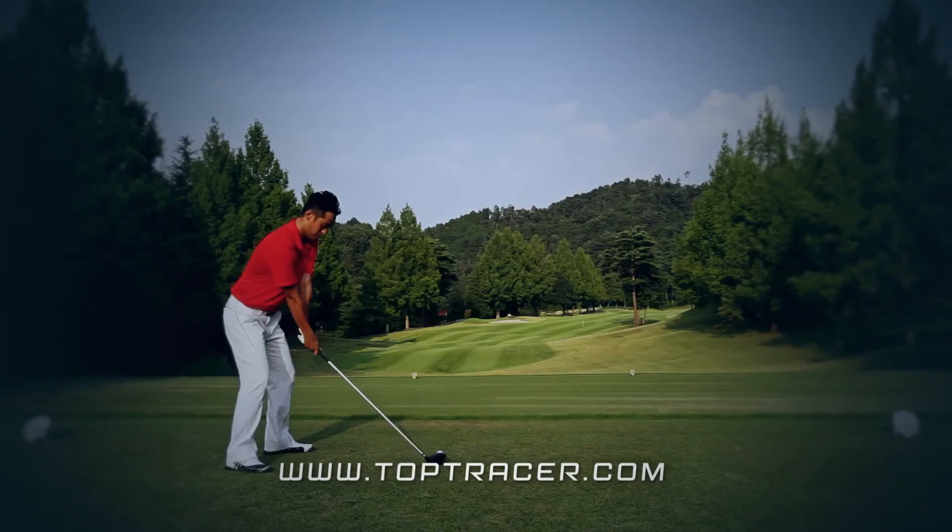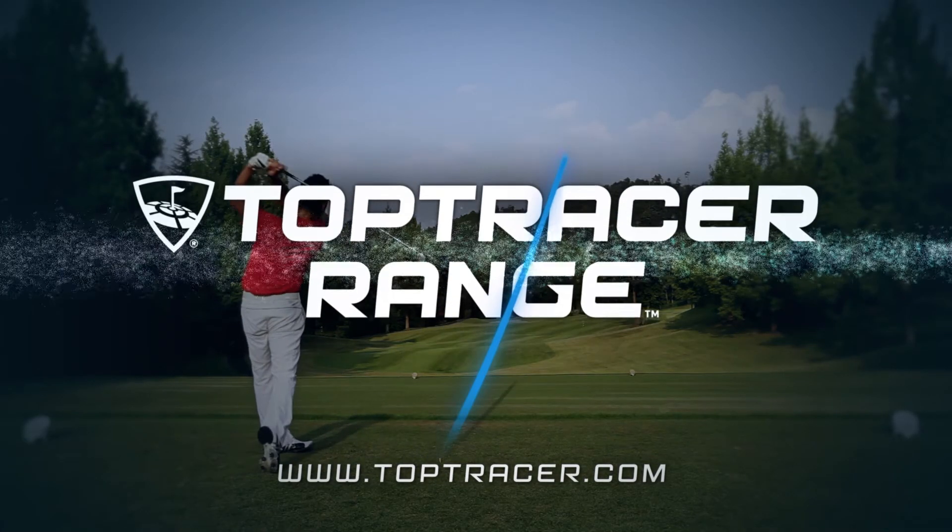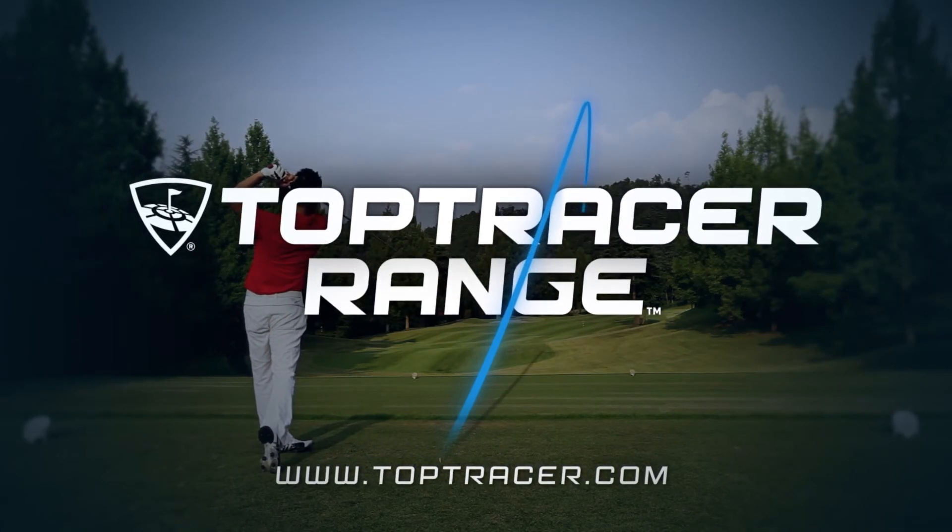Give it a try. Top Tracer from the innovative minds at Topgolf. Visit toptracer.com to find a Top Tracer range location near you.